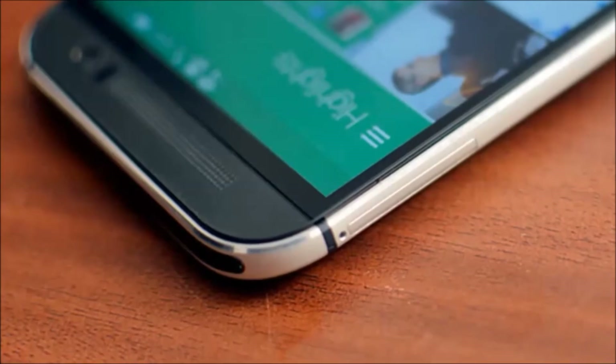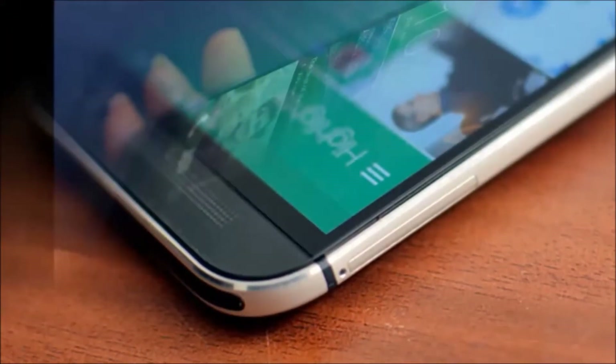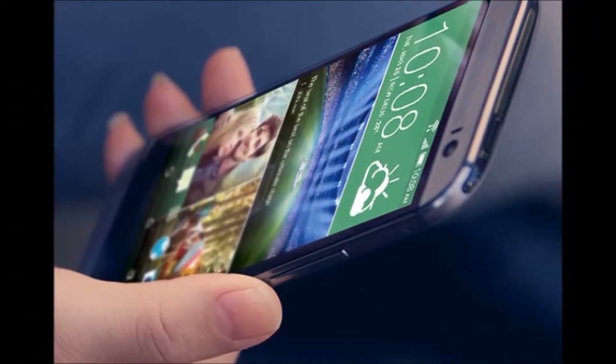Hi guys, how are you? Welcome to DreamView. I will tell you about the HTC One M8i smartphone. First of all, I will explain the HTC One M8i features.